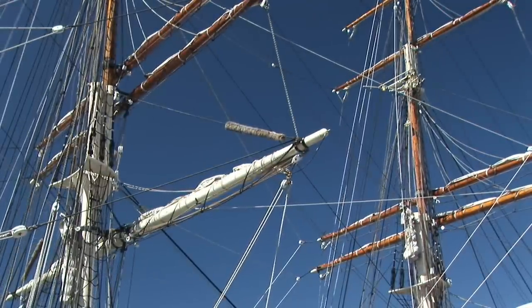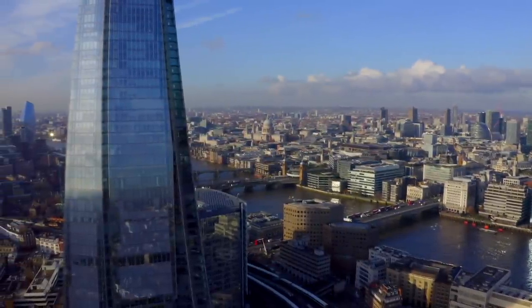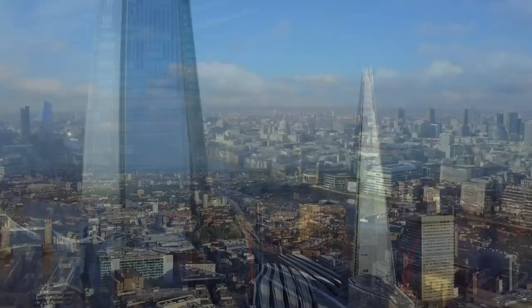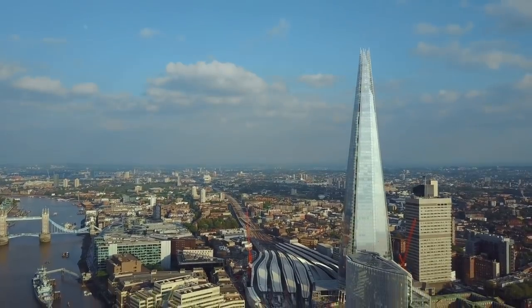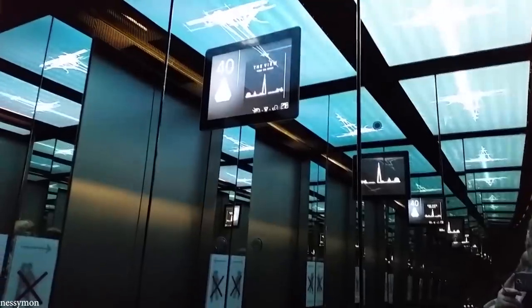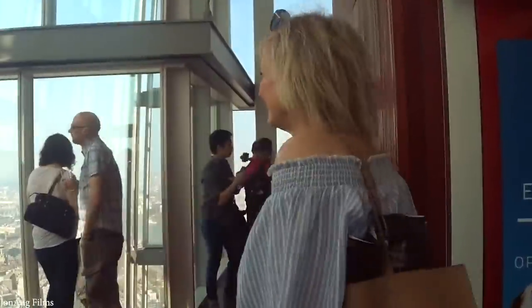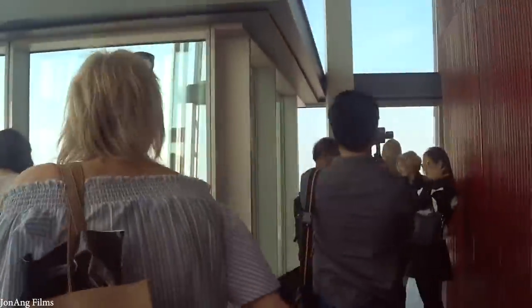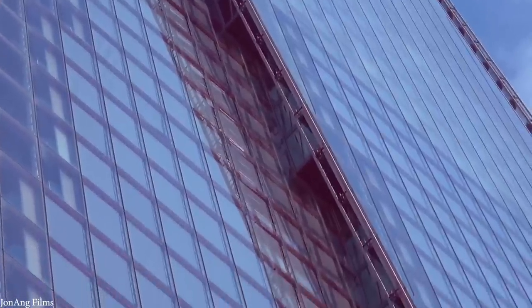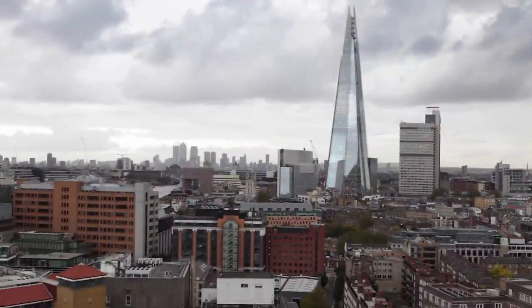An impressive 95% of the construction materials are recycled. The total floor space is 1.2 million square feet, with 44 elevators including double-decker lifts traveling at speeds of up to six meters per second, and 306 flights of stairs. The wiring in the building stretches 200 miles — enough to reach from London to Paris. Its 11,000 glass panels have a total area of 602,000 square feet, equal to eight soccer fields laid end to end.